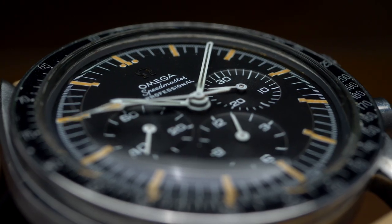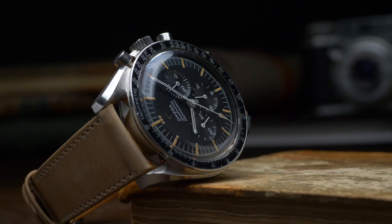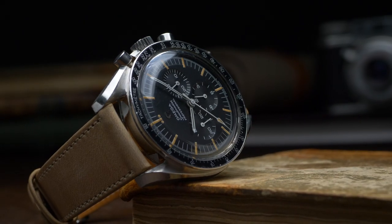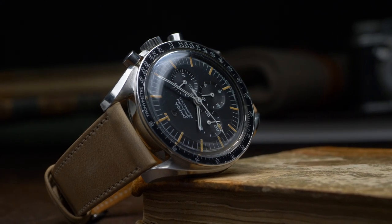The Speedmaster is one of the most iconic watches of all time, and to me it can have a place in anyone's collection. In my humble opinion, it's the Omega to have in your collection, and like the Submariner, it's just so classic. It's perfect for nearly any occasion. This 145.012 checks a lot of boxes if you're looking for a watch with a lot of character.